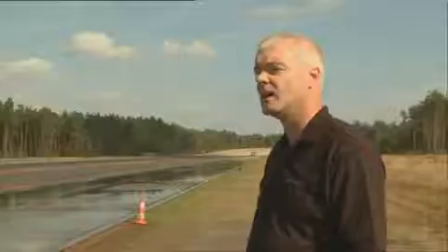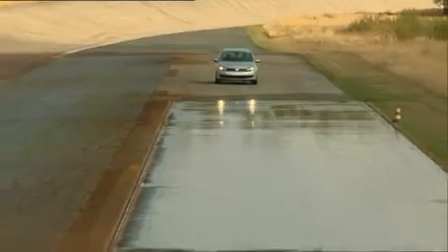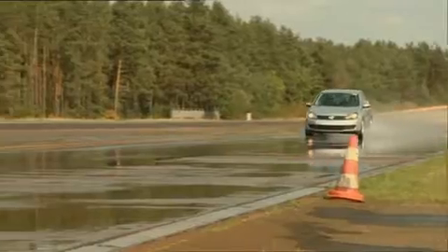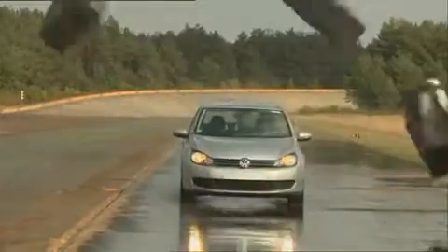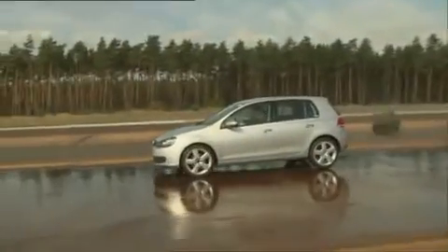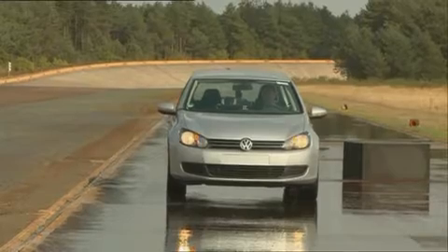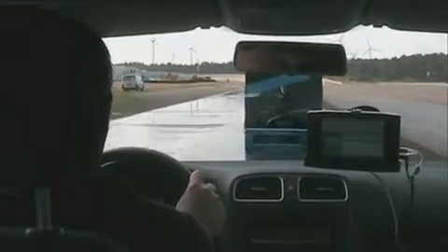Test conditions are exactly the same as before — 70mph — and you can see quite a difference in the actual stopping distance. The test is again repeated seven times to gain a true average, and it seems the inferior rubber of the budget tyres is much less effective.